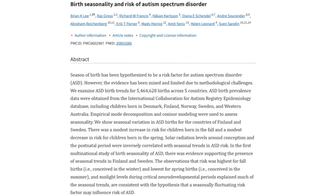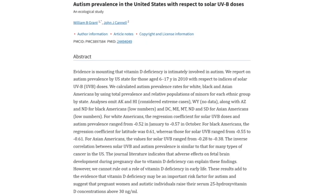A paper published in 2019 titled 'Birth Seasonality and Risk of Autism Spectrum Disorder' clearly shows an increased risk of autism in offspring born in the fall — conceived in the wintertime — and lowest for spring births — conceived in the summertime — indicating that sunlight early in pregnancy may be a factor, because it is improving the oxidative balance not only in the mother but also in the fetus. Another study looked at autism prevalence in the United States with respect to solar UVB doses and showed an inverse relationship between solar UVB radiation and the incidence of autism.